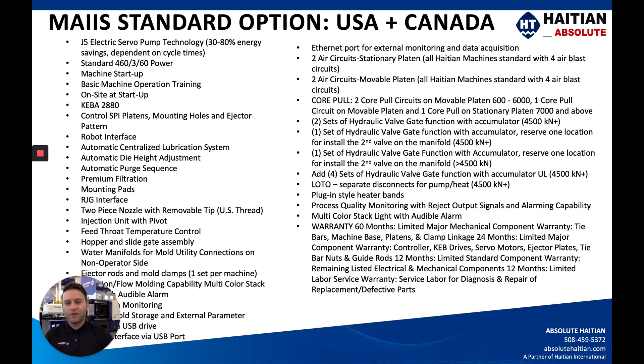I do want to make clear our list of standard options, which are included on every quote we send out. The machines that come to the US are 460 volt, three-phase, 60 hertz, among a few other options. The main point is that our machines come very loaded with standard options that with some competitors might be add-on line-item costs. Many customers may not need all of them, but they're very nice to have if a future project pops up and the hardware or option is already there.